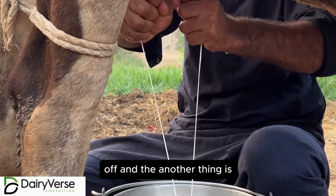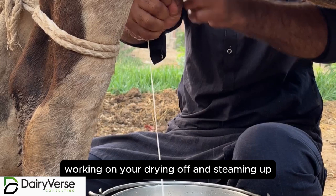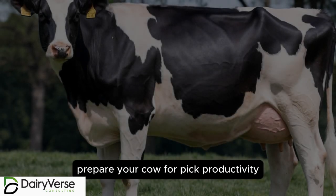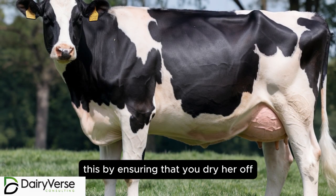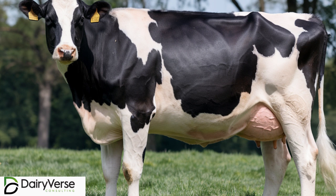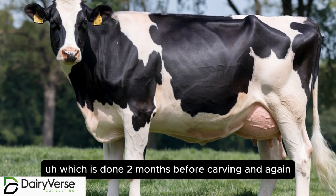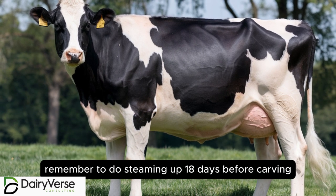The other thing is working on your drying off and steaming up. Eight weeks before calving, prepare your cow for peak productivity. Ensure that you dry her off, which is done two months before calving, and remember to do steaming up 18 days before calving.